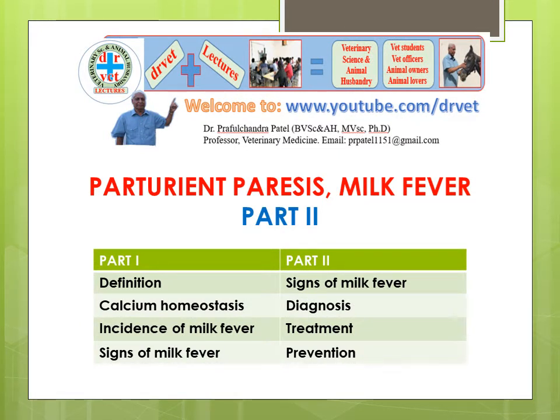Welcome to YouTube channel Dr. Wei channel. In the previous video on Part 1 of Parturition and Milk Fever, we have seen Part 1. Here we will see Part 2. In this Part 2, we will cover the science of milk fever, diagnosis, treatment aspects, and prevention.